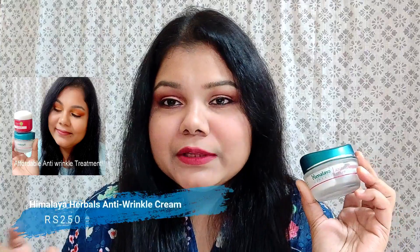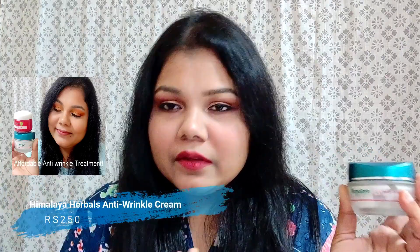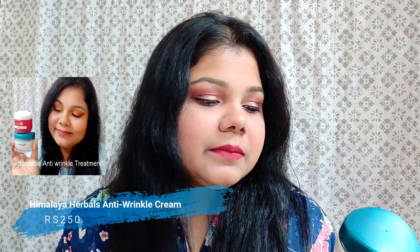Next up is a skincare product - an anti-wrinkle cream by Himalaya. I've already done a full review and comparison video with the Genie R1, which I'll link in the description. This is the Palm Rigidity anti-wrinkle cream - you can see I've been using it; I'm wearing it under my makeup today. The weather has started changing, slowly raining in Delhi, and this is working really well. I've already bought the second bottle.